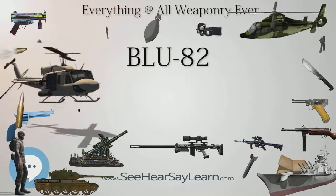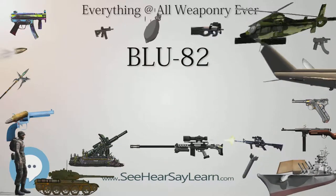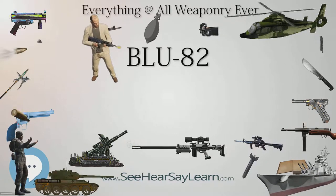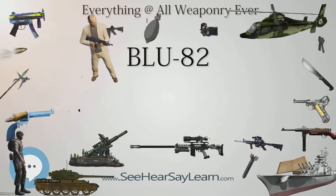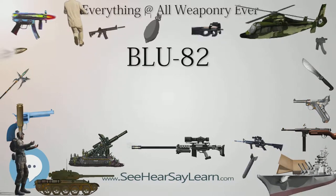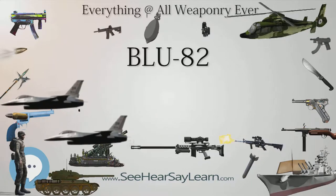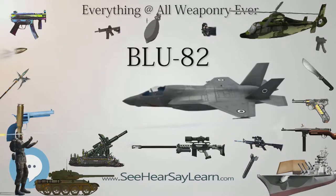11 BLU-82s were palletized and dropped in five night missions during the 1991 Gulf War, all from Special Operations MC-130 Combat Talons. The initial drop tested the bomb's ability to clear or breach minefields; however, no reliable assessments of mine-clearing effectiveness are publicly available. Later, bombs were dropped as much for their psychological effect as for their anti-personnel effects. Due to the size of the conventional blast, a British SAS unit that witnessed the explosion mistakenly assumed the U.S. had used a nuclear weapon, radioing back to headquarters: "Sir, the blokes have just nuked Kuwait."